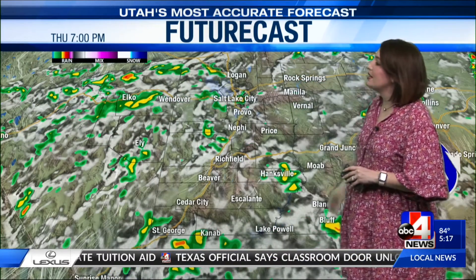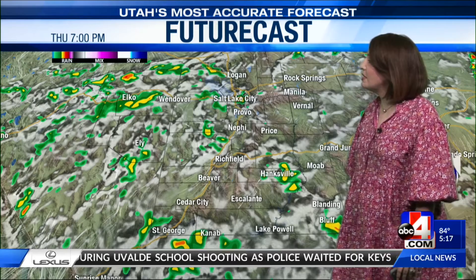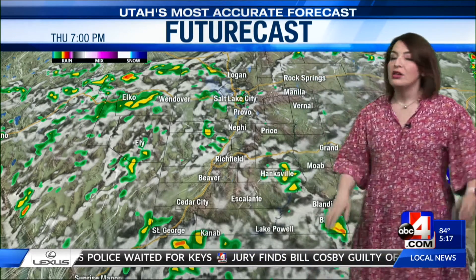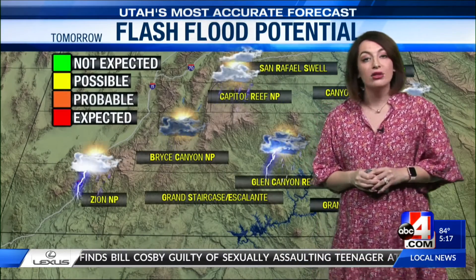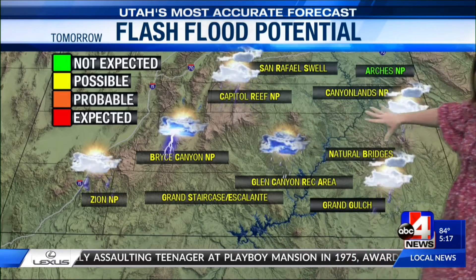This is a pattern that holds steady as we jump into Thursday. We deal with that daytime heating and that moisture pushes from south to north even further, so we get into the west desert, with the possibility of some areas along the Wasatch Front maybe seeing a storm. Elko and Ely will be active. Washington County could see it, Kanab. Friday looks like the best day for northern Utah to get in on the mix.